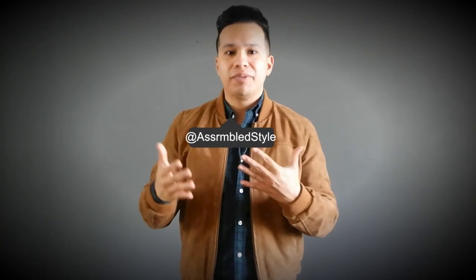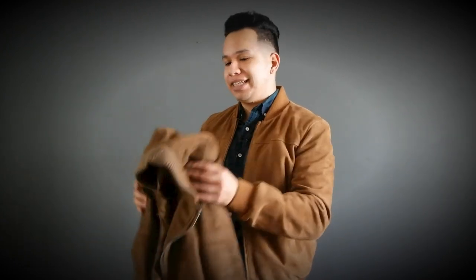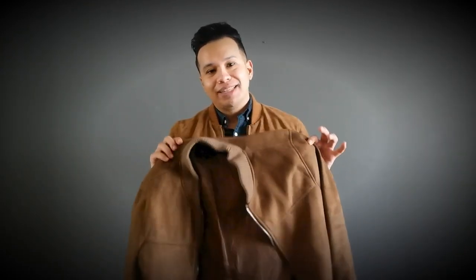I received a DM on Instagram recently from someone linking me to a jacket made out of faux suede, but he didn't really know if he should purchase it or wait it out. Looking at that price, I knew I had to make this video. So to the untrained eye, you probably can't even tell the difference — this is a genuine suede jacket and this is a faux suede jacket.